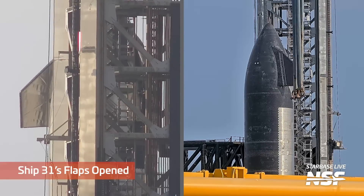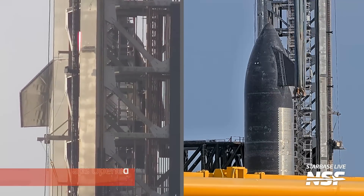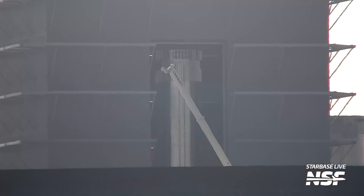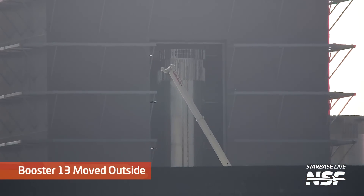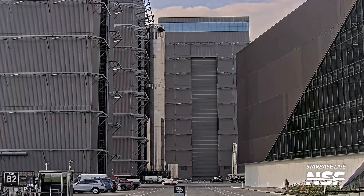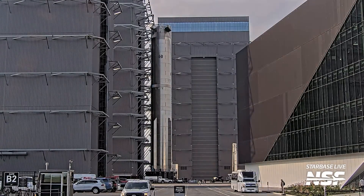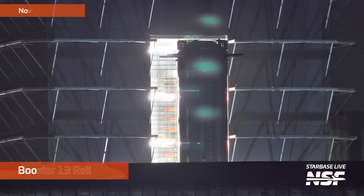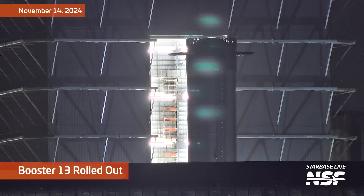Watch the flaps on this one. Load spreaders are in the way on that one shot, but you can see the flaps going through some flap testing — hadn't been stacked up yet. And see how they have the grid fins — sorry, not the flaps — at a little bit of an angle to give them a little bit more clearance coming out.